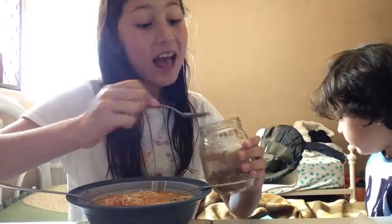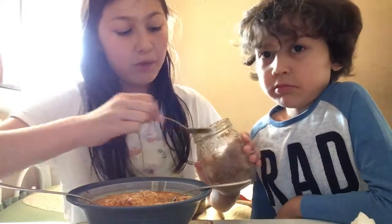It is so spicy. I'm adding more! This is the spicy noodle challenge and I'm not having it with water because it's a challenge and we've got to complete it.